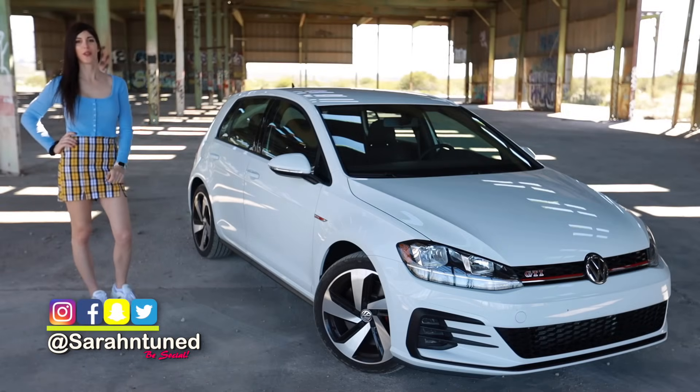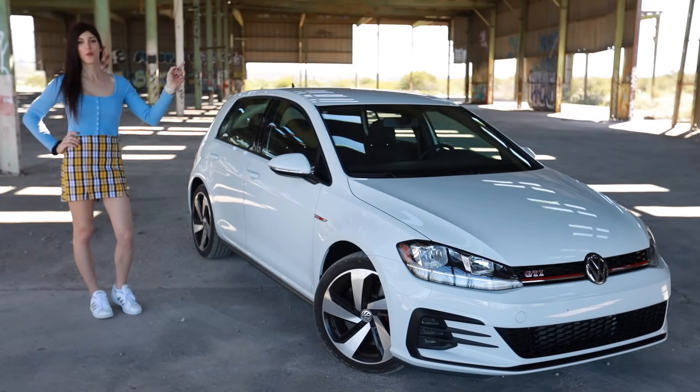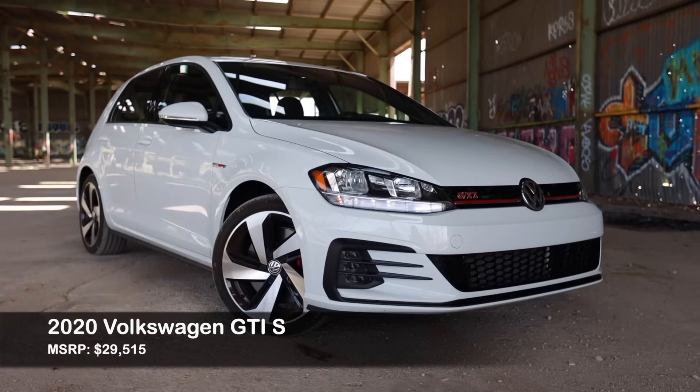Hi, people of the internet. It's your favorite band and warehouse, Sarah here, back with another car review. Today I'm reviewing this 2020 Volkswagen GTI with a six-speed manual transmission.